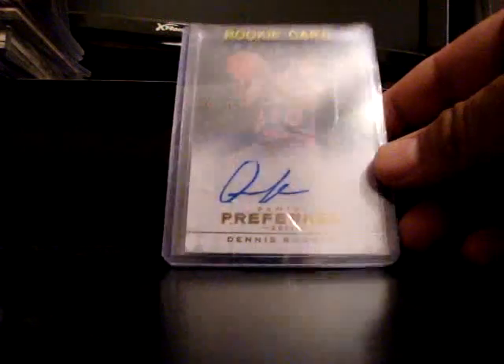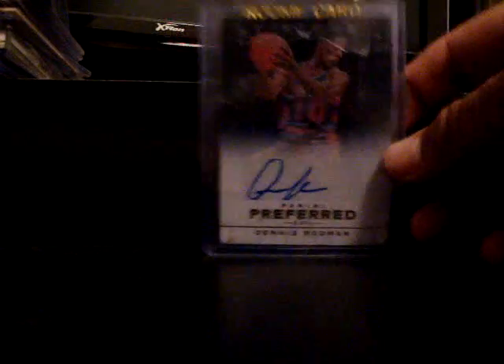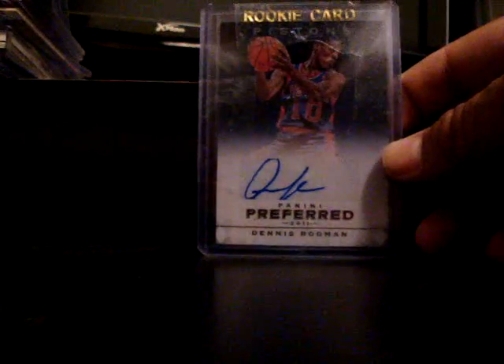Last one. I know it looks like I'm picking up mostly base cards and inserts, but I'm still picking up autographs. Got a Panini Preferred autograph — I don't know why it says rookie card — and this one's numbered one out of five. Still picking up autos. Well guys, that's my mail for the last two days. Still got a ton of stuff on the way so keep watching. This one's for you, Ronnie.